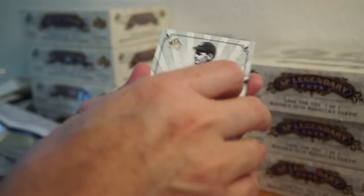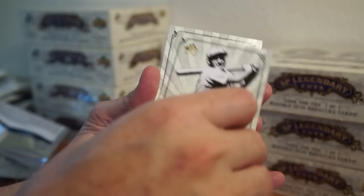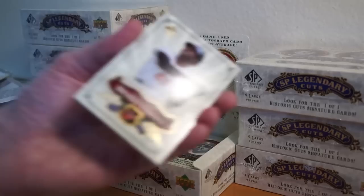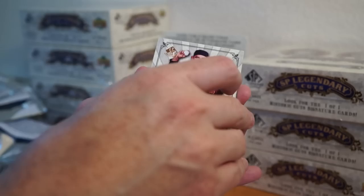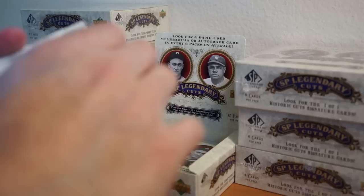Bucky Walters, Elmer Flick, Don Sutton, Alan Trammell, Joe Medwick, Elmer Flick, Frank Robinson, Gabby Hartnett, Jim Palmer, Joe Morgan, Barry Larkin, Yogi Berra number 44 of 99 — that's cool, serial numbered. Luke Appling, Monty Irvin, Bo Jackson — good looking card right there.